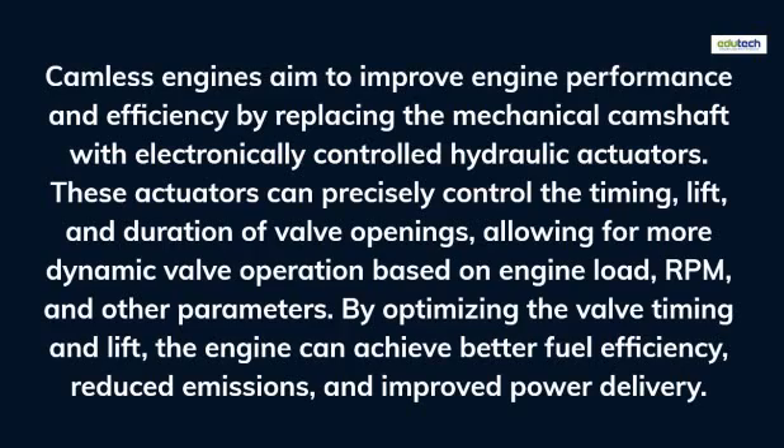By optimizing the valve timing and lift, the engine can achieve better fuel efficiency, reduced emissions, and improved power delivery.